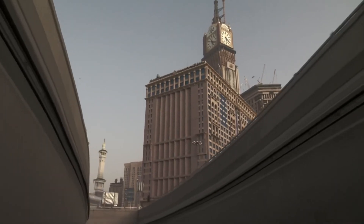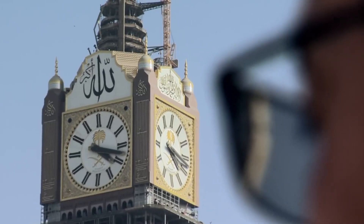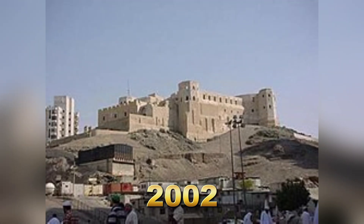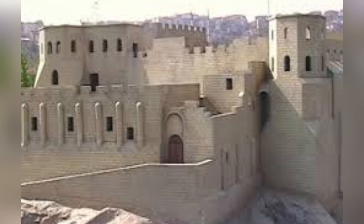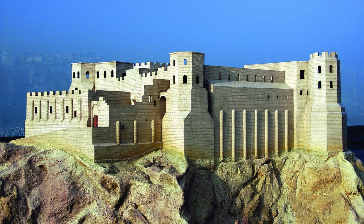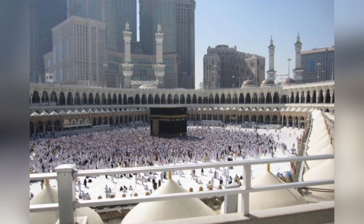However, the site's selection was not without controversy. The land upon which the tower was built was formerly the location of the Ajad Fortress, a historical Ottoman-era structure. In 2002, the Saudi government decided to demolish the fortress to make way for the new development. The demolition sparked a heated debate about heritage preservation, as many considered the fortress an important part of Mecca's history. Despite the protests, the fortress was razed, making way for a new chapter in Mecca's modernization.